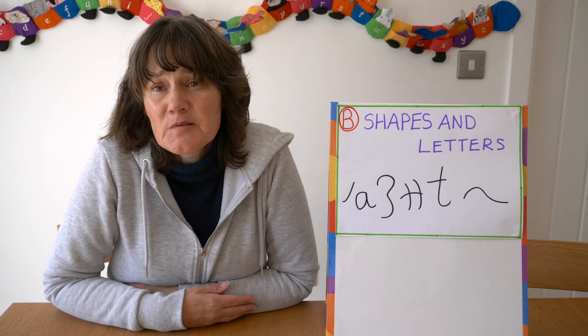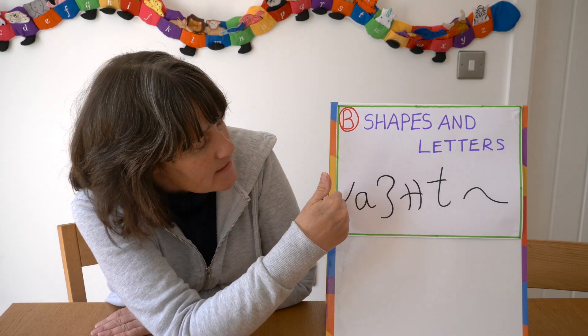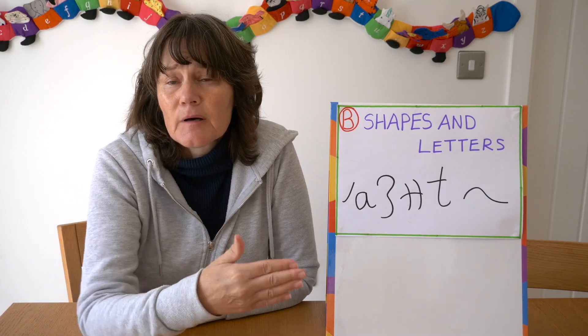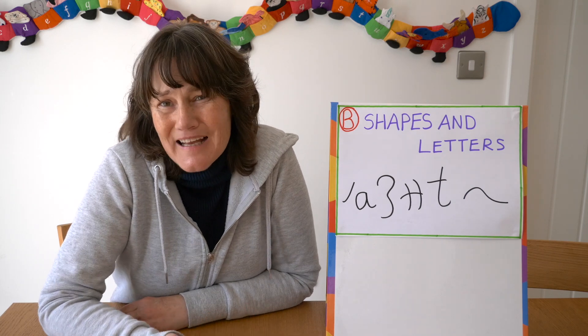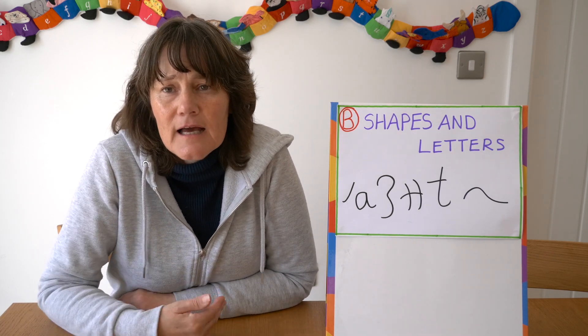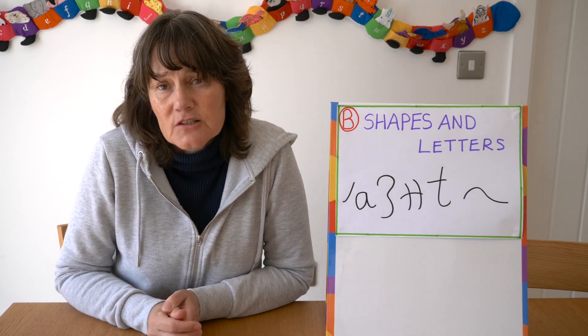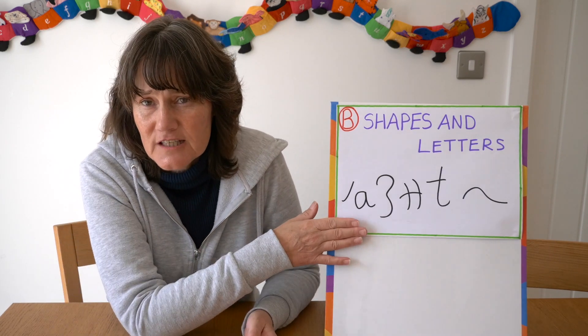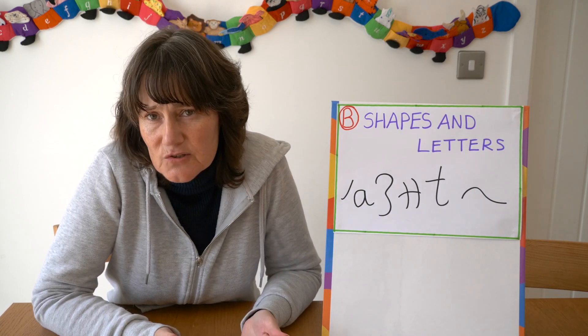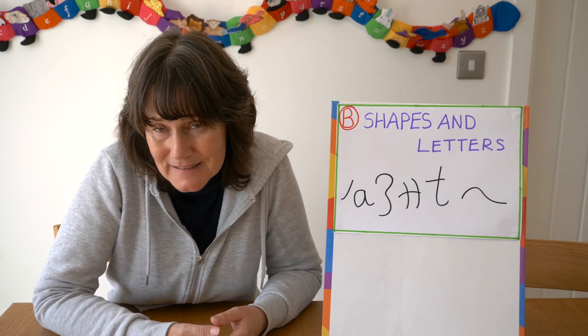Stage B is sometimes found at preschool and often in reception, where the child is still writing shapes but also including random letters. What I would suggest you do here is when they're in free play, have some sound mats with letters on so the children can use those as well. Once the child has achieved this, I would then make a new target — it might be to write letters only.